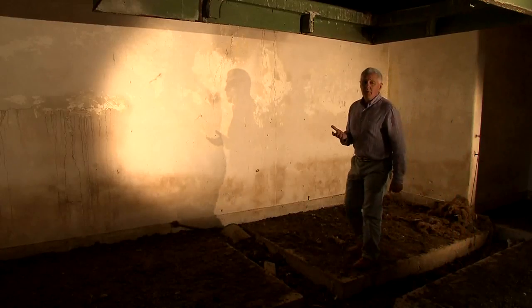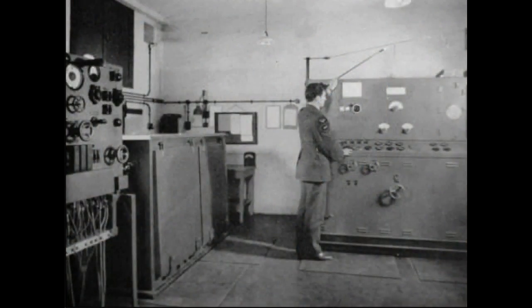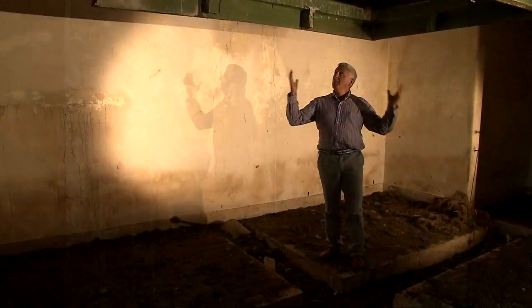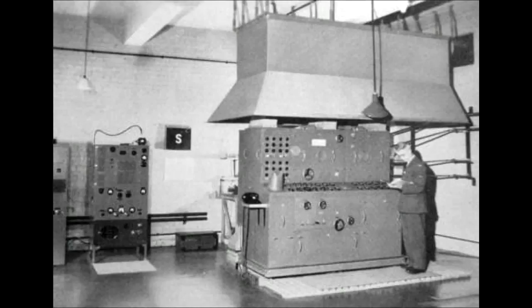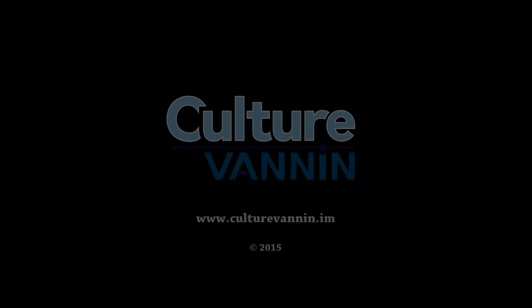In this room there would have been banks of oscilloscopes displaying the readings from the giant masts outside. And above here, a huge canopy that took away the heat from the instruments below.